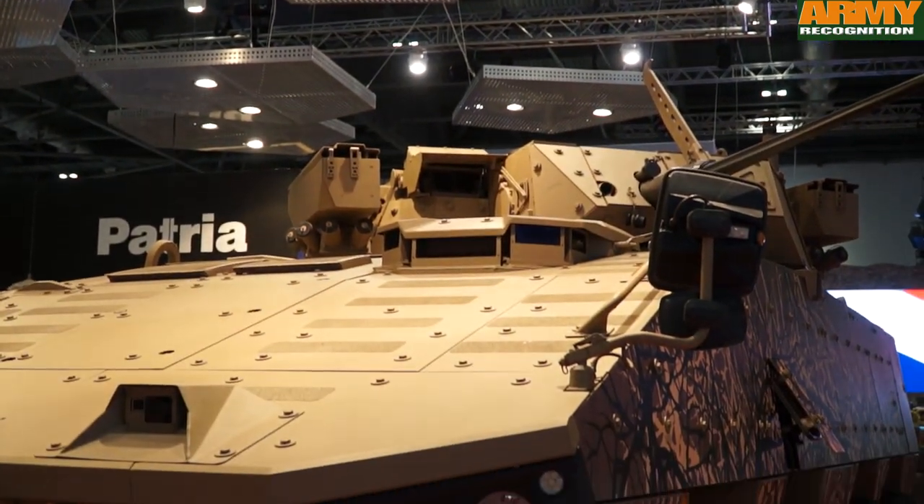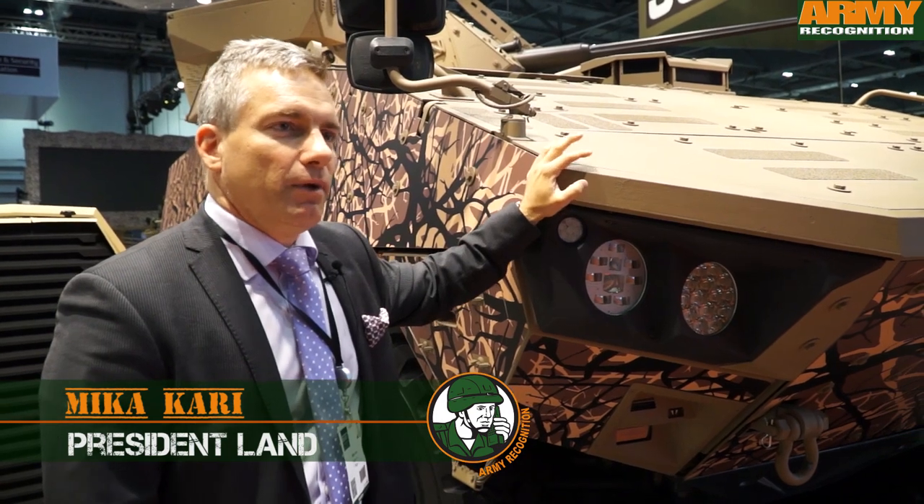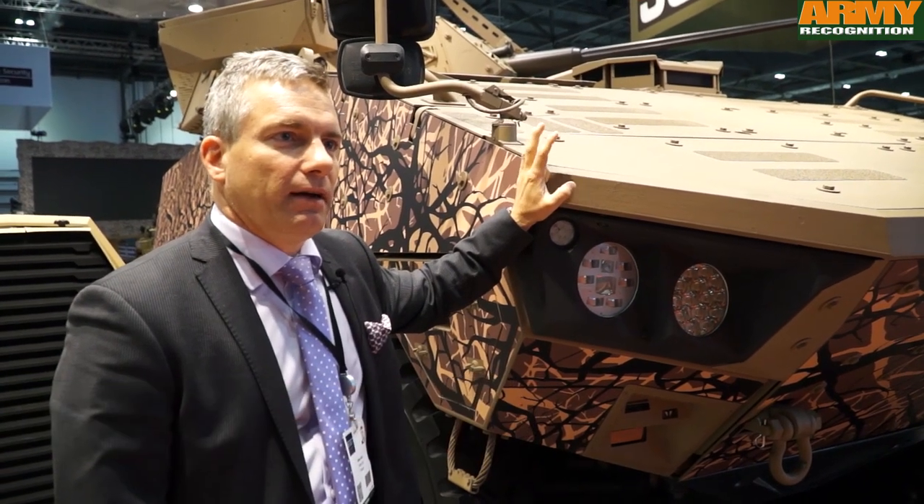The Patria AMV has been utilized by seven nations since 2003. And now we have launched a new version, Patria AMV XP.